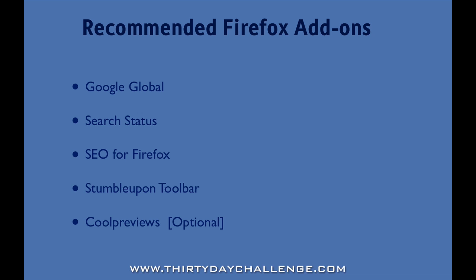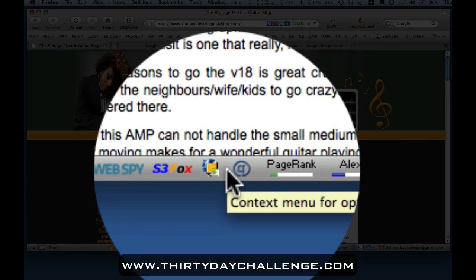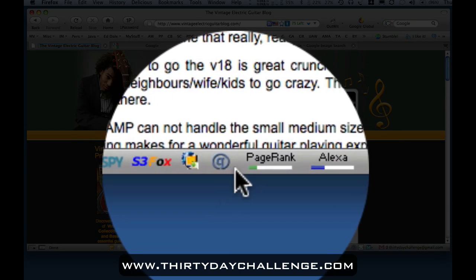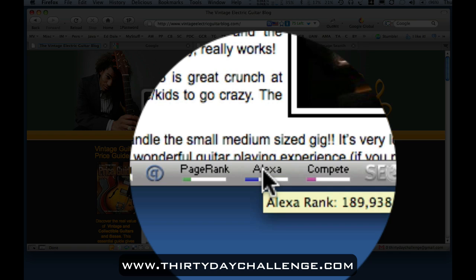Alright, let's go and have a look at what these plugins actually look like. I've navigated to the Vintage Electric Guitar blog, which was the example blog we set up last year in the 30-day challenge, and I'm going to use this to preview some of the plugins. The first one is Search Status. If I put my mouse on my search bar here, it reveals many of the plugins I've got installed. You can see this plugin here with the queue icon, the circle, the page rank and the Alexa ranking. This particular page — the Vintage Electric Guitar blog — has a Google page rank of 2 and an Alexa ranking of 189,000.